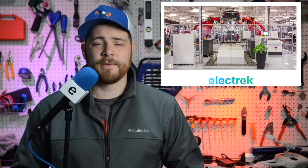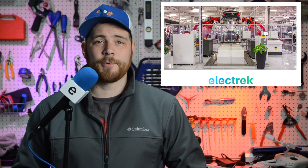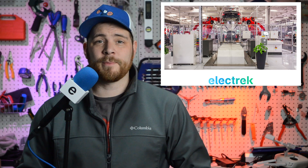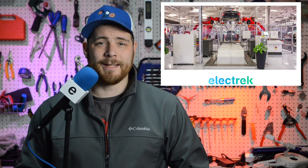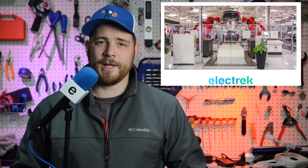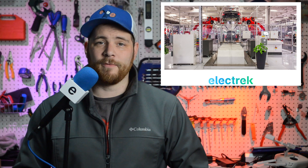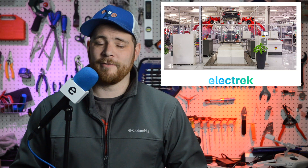Tesla has lost one of its top manufacturing engineers behind its battery cell production, Victor Prajipati, to an electric pickup truck startup called Rivian. Prajipati joined Tesla from the solar module manufacturer First Solar, where he was a manager of manufacturing engineering back in 2017. According to his LinkedIn profile, he led an important project that managed to get Tesla out of the production difficulties in the early days of the Model 3. More recently, the engineer became a senior manager in charge of cell manufacturing engineering, and now he has left Tesla to join Rivian as their new director of manufacturing engineering.